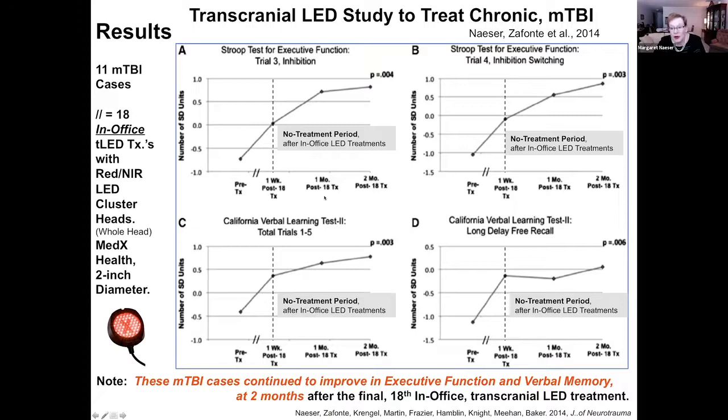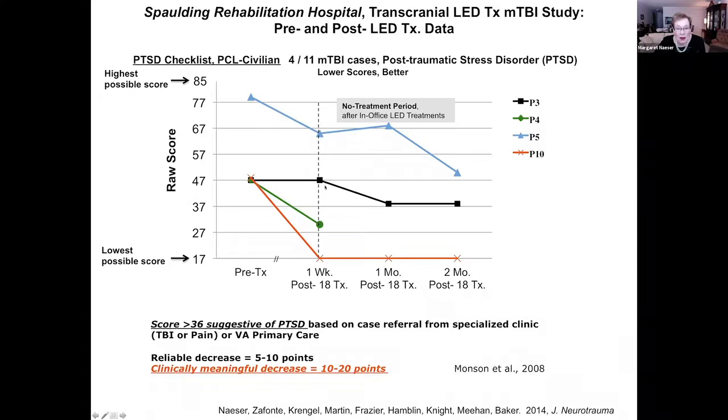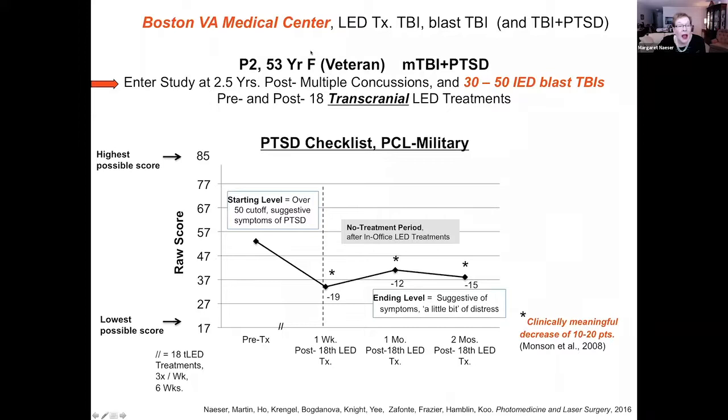It's as if the brain got organized after these photons were delivered to it for six weeks, Monday, Wednesday, Friday. It was also significant for trial three inhibition and also in the California verbal learning test. Four of these cases did have PTSD, and they all improved in their PTSD symptomatology. They were very happy for that.